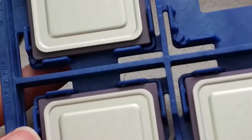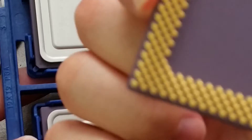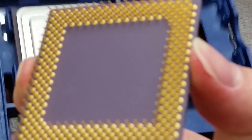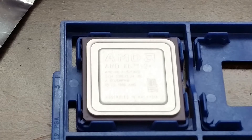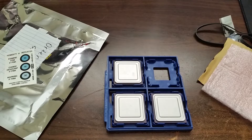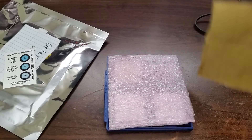They definitely look genuine — they don't look like they've ever been used in anything. I don't see any bent pins or scuffs or scratches. I think this seller legitimately just has a large stock of old AMD K6-2 processors that they're able to ship out.